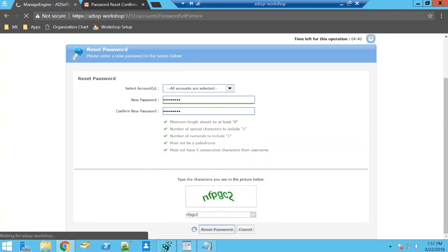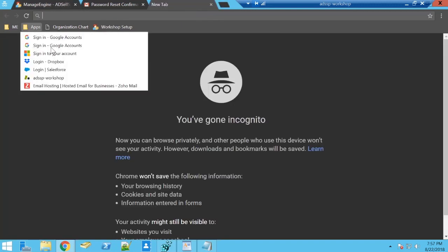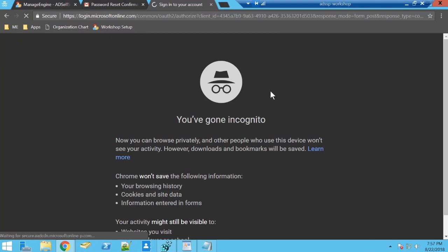Entering my new password and as I go through the process I have a check against all the complexity rules that I've abided to, and a green password strength analyzer confirms my password is strong. I hit reset password — and I have a successful password reset not only for my Active Directory but also my Office 365 account.